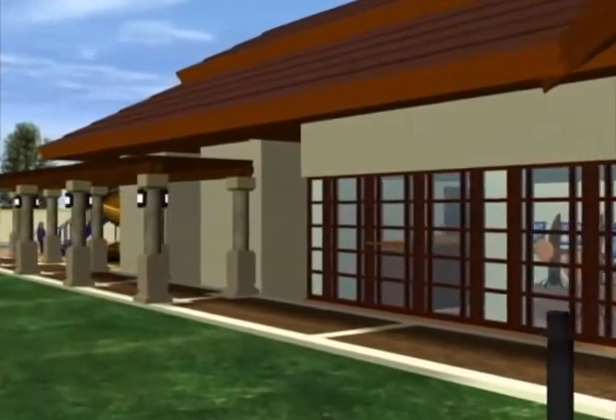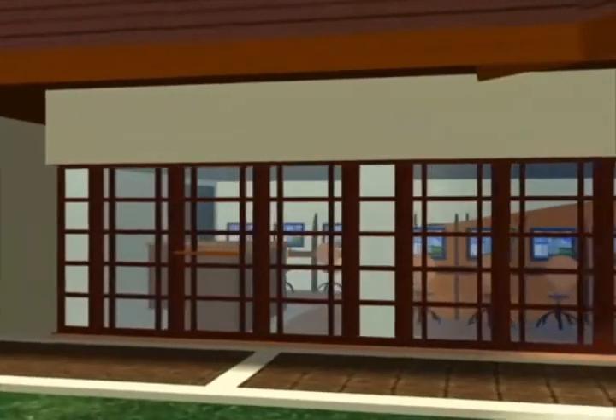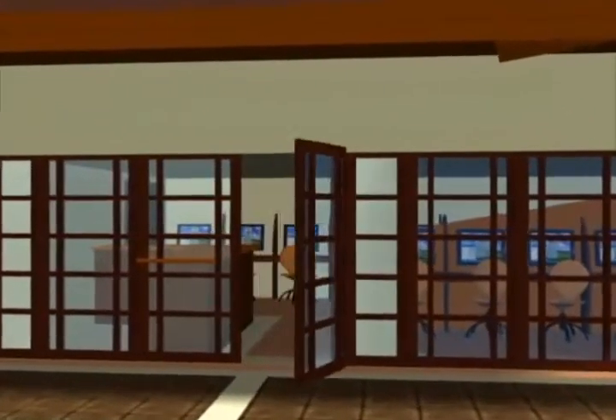This clubhouse even has a space for a coffee shop and a convenience store. Nice! This place really looks different.